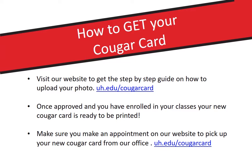After your photo is approved and you have enrolled in classes, your new Cougar Card is ready to be printed. Be sure to make an appointment on our website to pick up your card from our office.